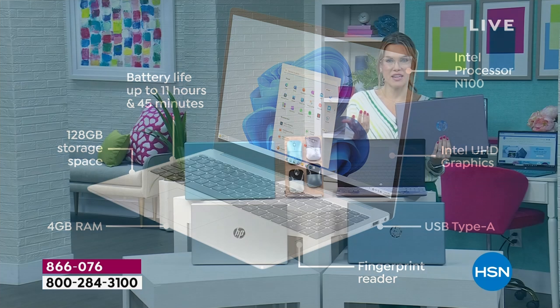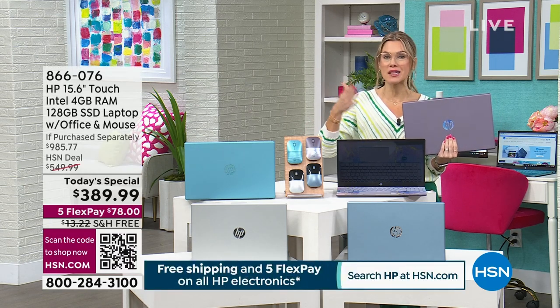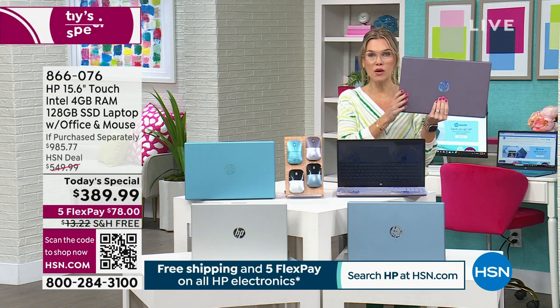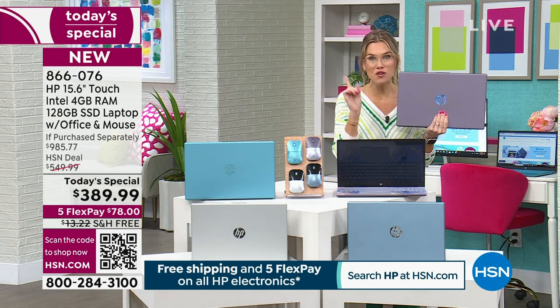A laptop gives you the freedom to move — from room to room, car to train to plane, wherever you want. This is going with you because it's only three and a half pounds and it looks incredibly gorgeous.